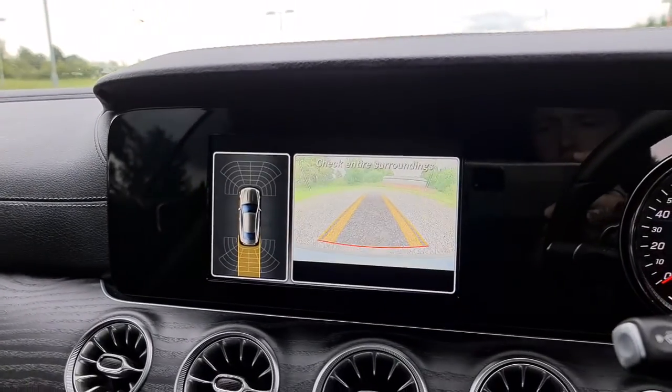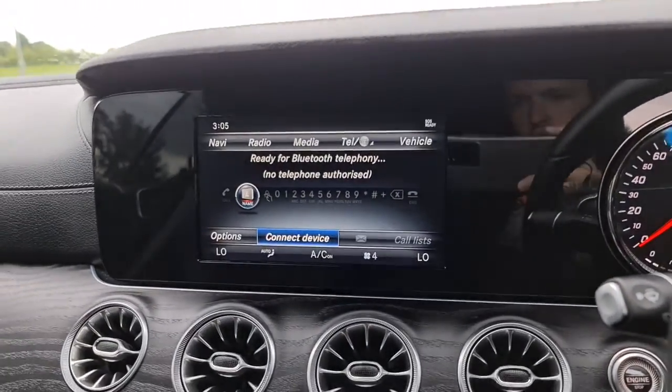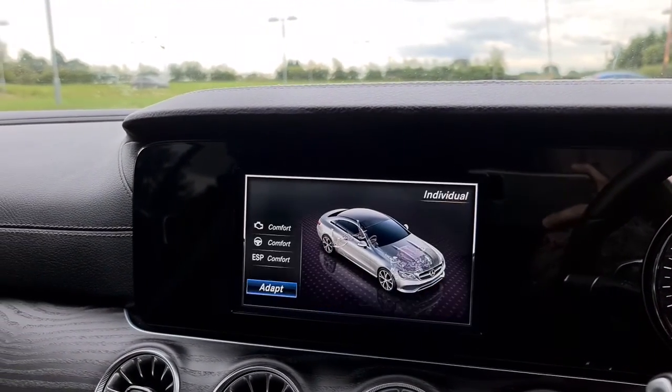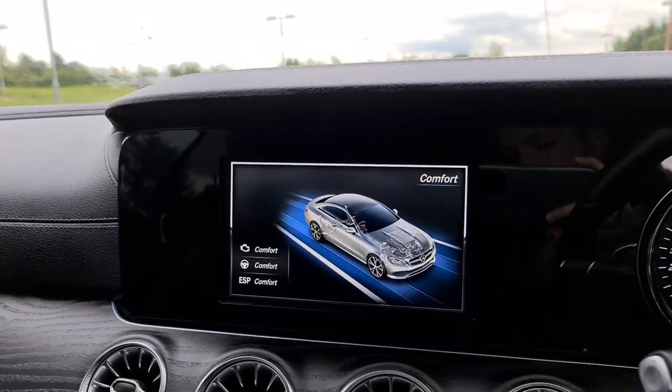If you put it into reverse, you will also see a reversing camera and front and rear parking sensors. You also have different drive modes, which I'll show you on the centre console screen. You have Individual, Sport Plus, Sport, Comfort, and Eco — entirely up to you how you want to drive this vehicle.